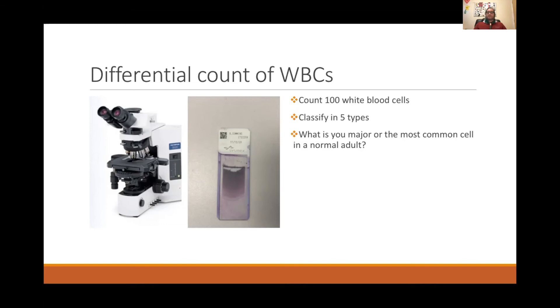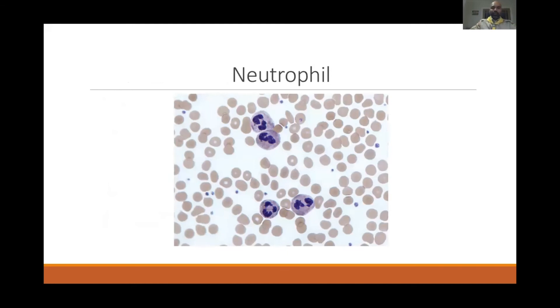The answer is neutrophils — within the white blood cells, neutrophil is the most common cell. More than half of your white cells are neutrophils. Red cells are the most common overall among white cells, red cells, and platelets, but within white cells specifically, neutrophil is the most common.